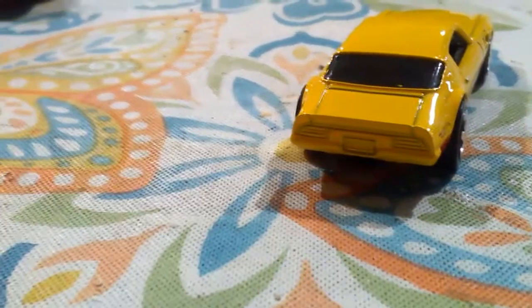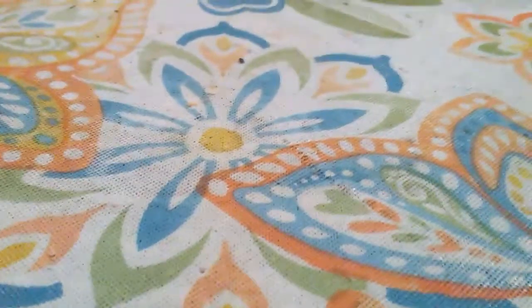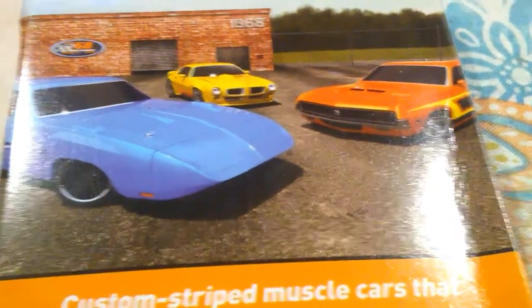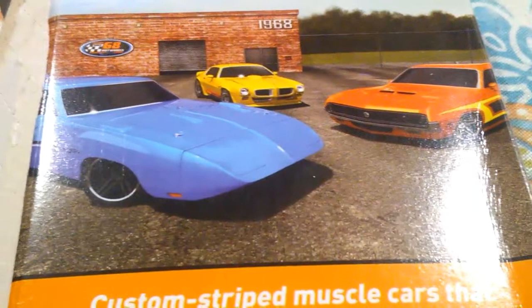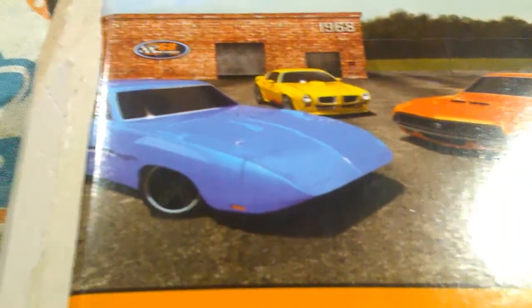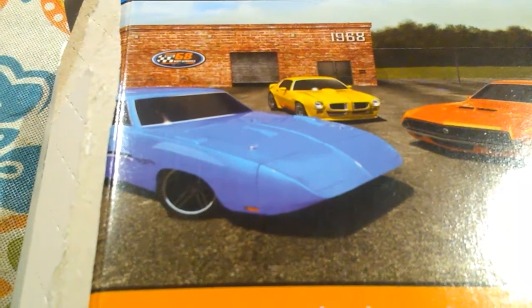The other cool thing I wanted to show you guys is this five pack packaging — look at that on the back. That is really awesome how they put those on there. On the building it says 1968, and over here it says 68 with a checkered flag. They did that on the side as well — looks really cool, really neat.